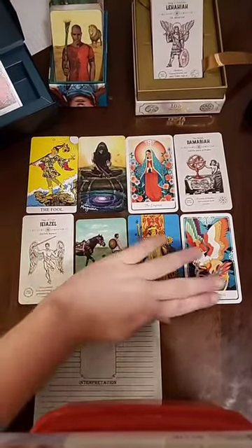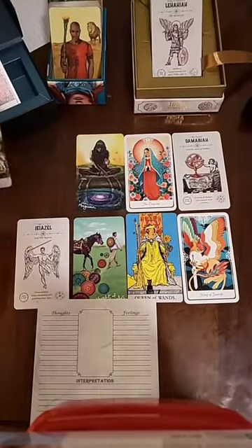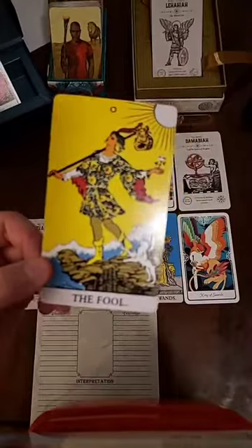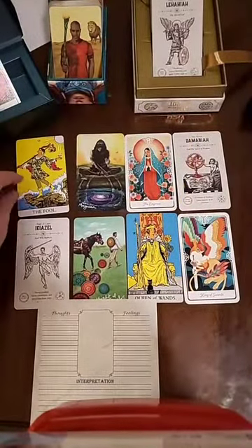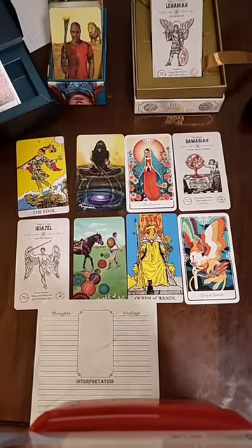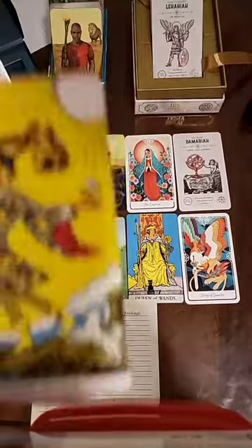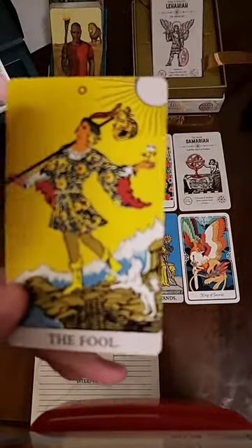Those are the four suits numbered 1 through 10. And then there are four court cards for each of them: Page, Knight, Queen, and King. The Major Arcana is often referred to as the Fool's Journey, and the Minor Arcana are smaller moments within that Fool's Journey. We all start here on the precipice of something great, something wonderful, magical.